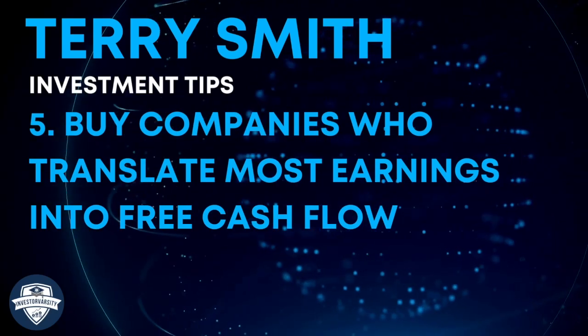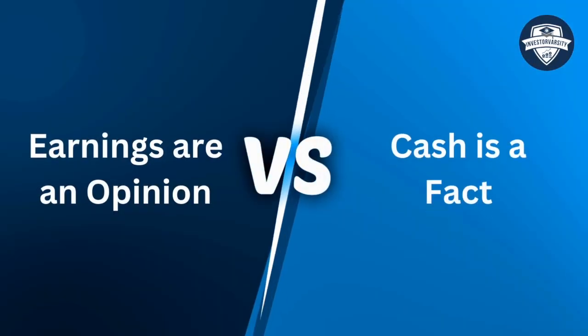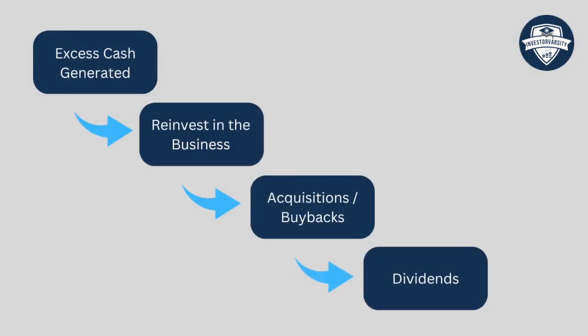Investing tip number five: buy companies who translate most earnings into free cash flow. Earnings are an opinion; cash is a fact. Free cash flow tells us if the company's cash is aligned to profits, or if the profits are paper only. When a company is generating cash, it has the following options: one, reinvest in the business, therefore strengthening operations or market position; two, acquisitions and share buybacks — the acquisition can be either buying another company or buying back shares if the share price is below intrinsic value; and three, dividends, returning capital to shareholders if there is an absence of value-creating alternatives.